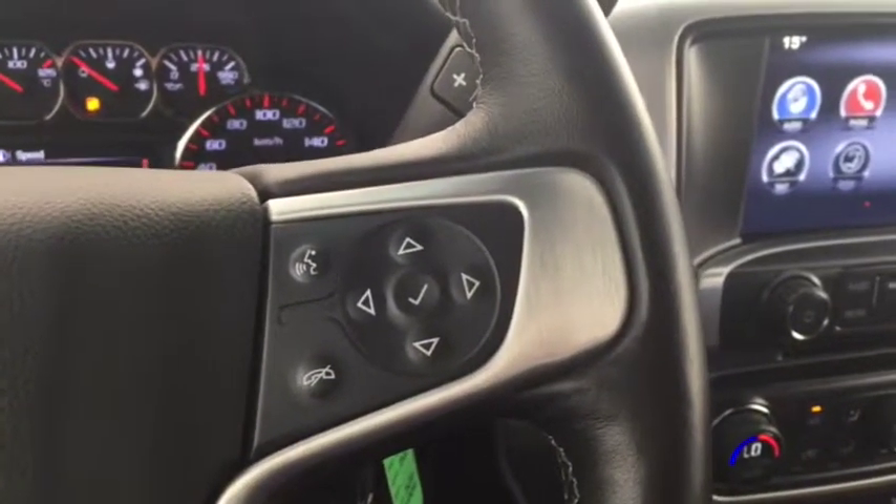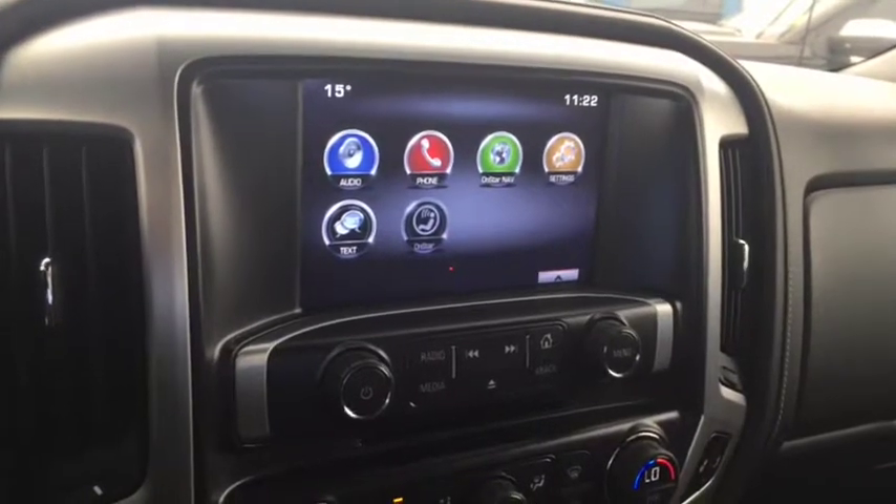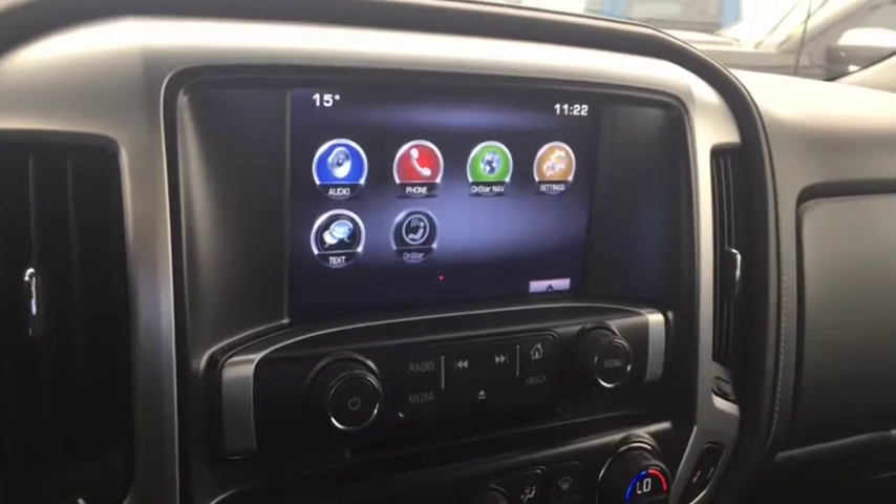On the steering wheel we have cruise control, Bluetooth capability, and media controls. There is also a screen display with rear vision backup camera, AM FM radio, Sirius XM radio, and CD player.